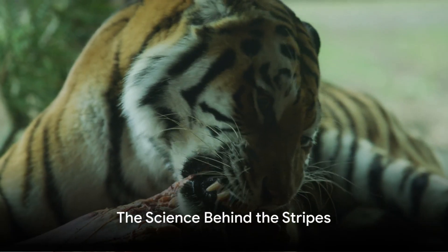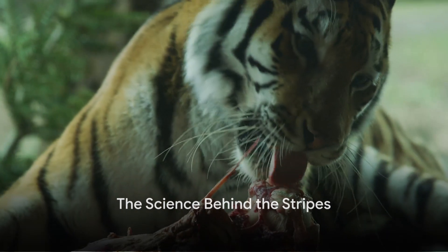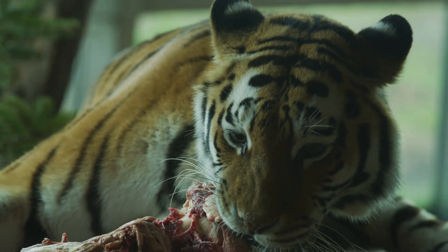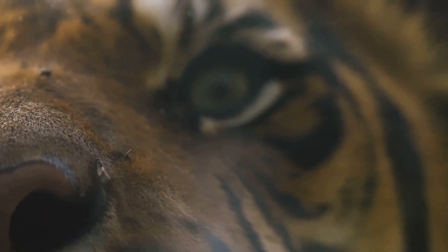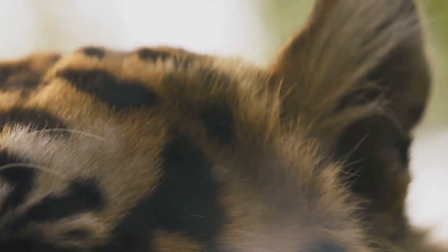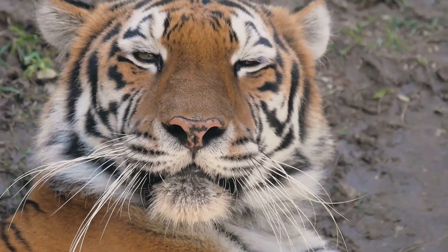Here's the science behind it. Each tiger's stripes are as unique as human fingerprints. They serve as camouflage, helping these big cats blend into their surroundings while stalking prey. But what happens when a tiger loses its fur, say, due to an injury or disease?